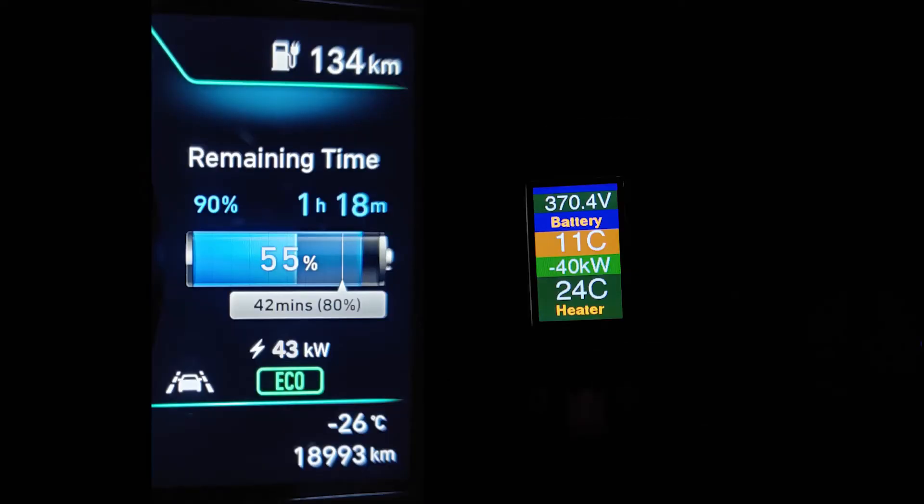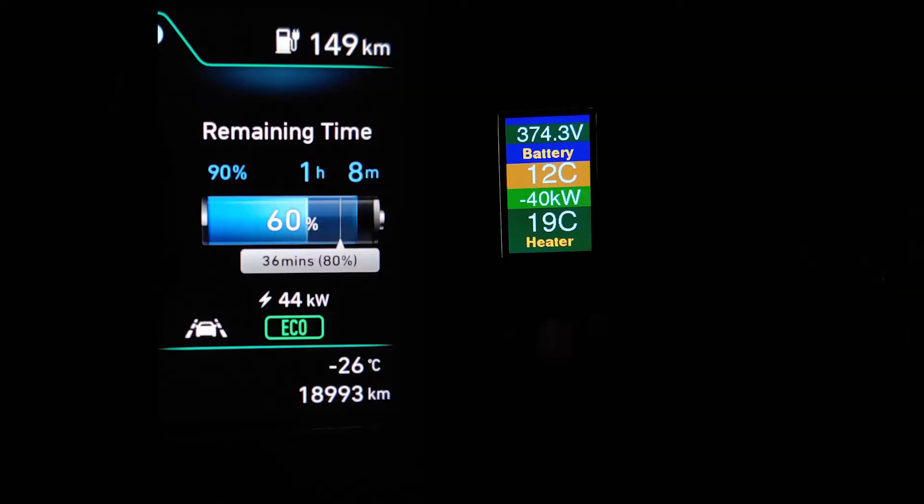With this particular charger having a maximum charging speed of 50 kilowatts, it could only supply about 40 to 50 kilowatts to my vehicle. At this point, the battery had warmed up and my charging speed was about as high as this charger could supply. All in all, I would say this vehicle handled the situation quite well — even with such a cold battery, it was able to warm up fast enough to achieve a good charging speed.